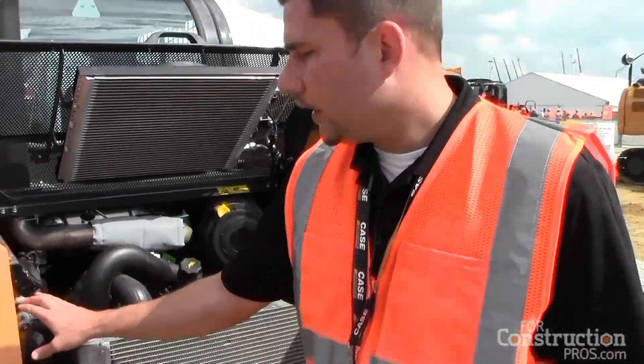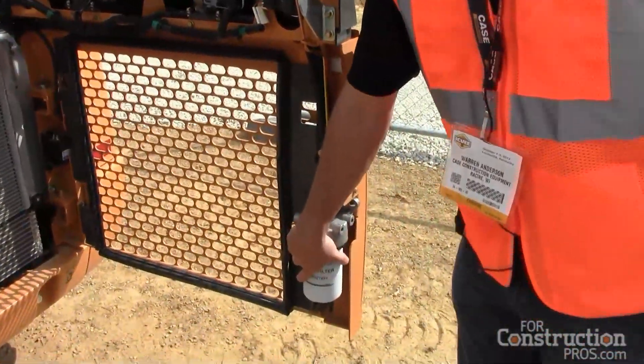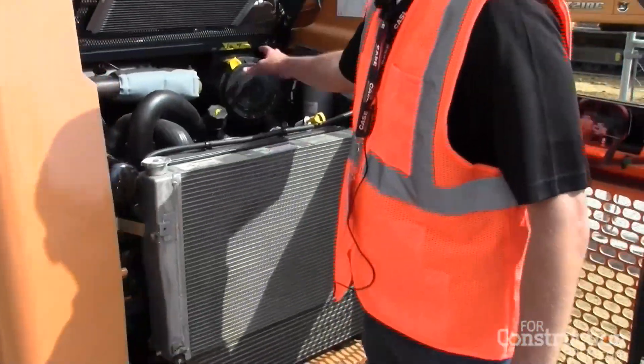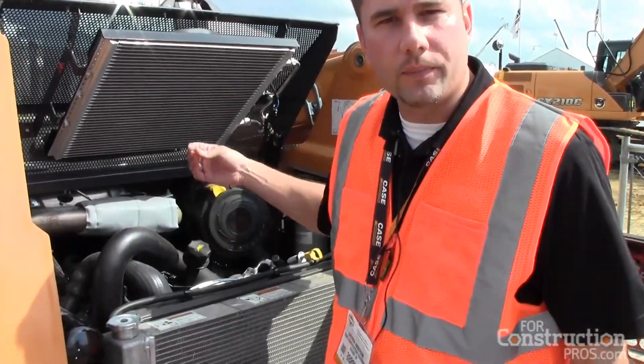The SR-210 also has, like other skid steers in the Alpha Series, remote filters for all your daily service and your monthly service in the rear. We have your hydraulic filter, your fuel filter. We have an access panel on the side for both your batteries and your oil drain. Your air filters are all easily accessible through the rear without having to tip the cab.